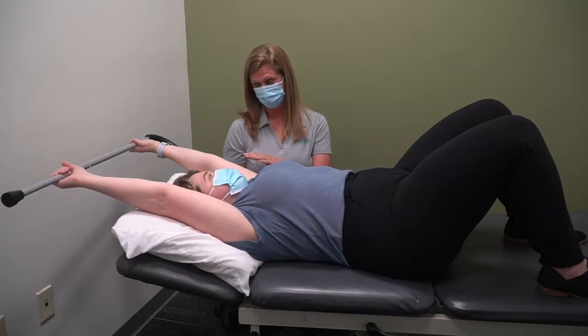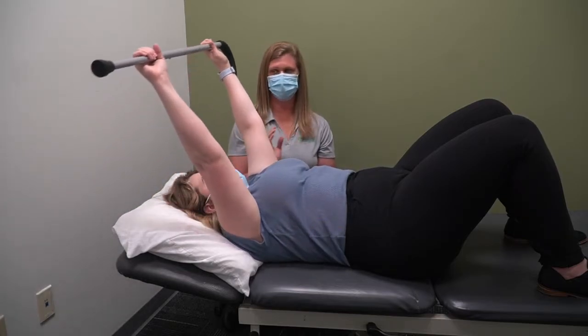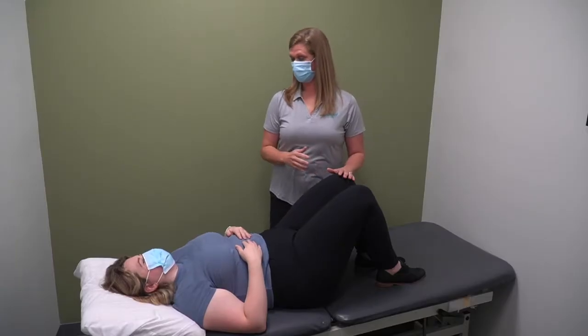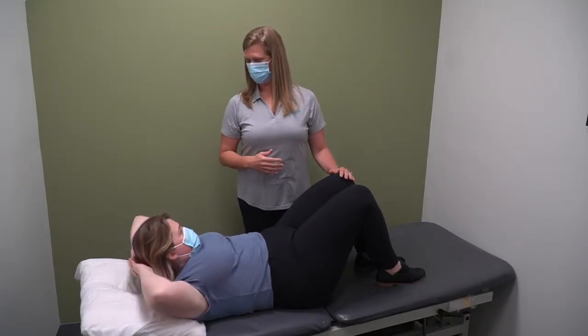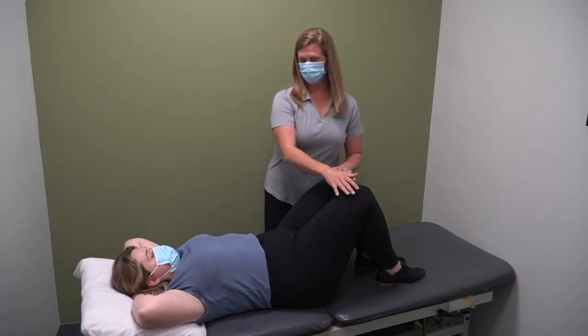Cording is when scar tissue forms around vessels in the armpit or down the arm, making the vessel stiff and tight. The cords can be very small or somewhat large and may go all the way to your elbow or hand. They can also occur on the side of the trunk or in the breast.